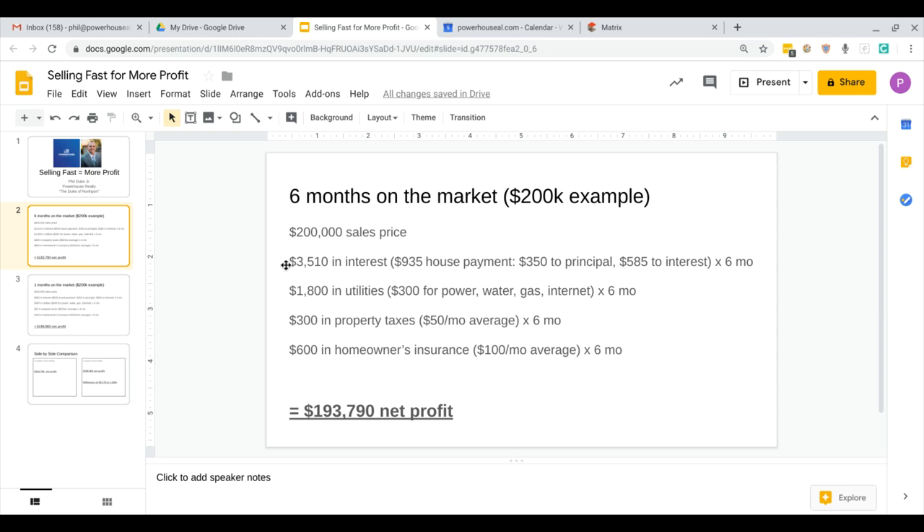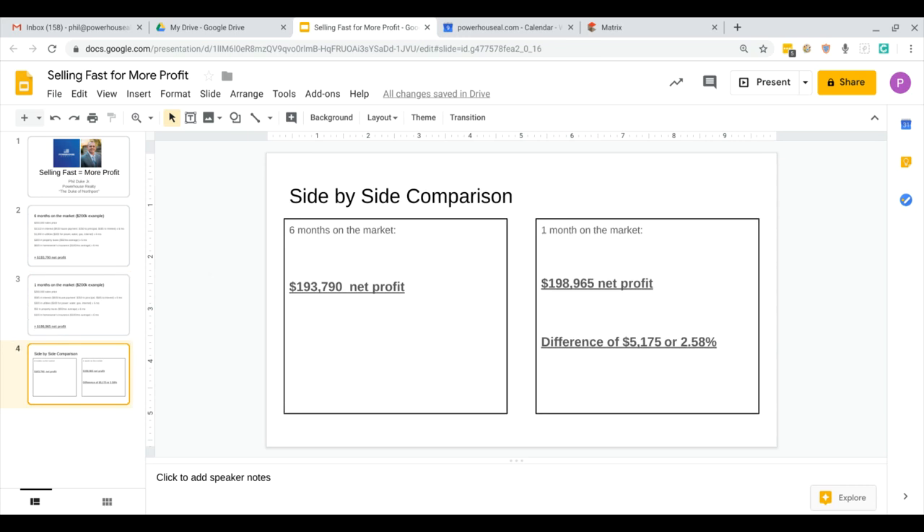So if you take this $200,000 and subtract these hidden costs — your $200,000 sales price, and this is assuming that you're not paying a commission and closing costs — you're looking at $193,790 if your house is on the market for six months versus one month. If it's on the market for one month, you're only looking at one interest payment, one month of utilities, one month of property taxes, and one month of homeowner's insurance. So side by side, if your house is on the market for six months you're looking at a net profit of $193,790, versus if the property is on the market for one month, you're looking at $198,965 net profit.